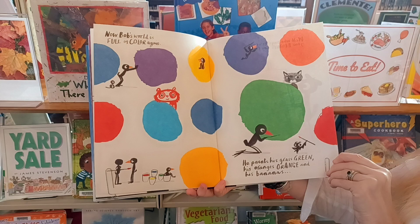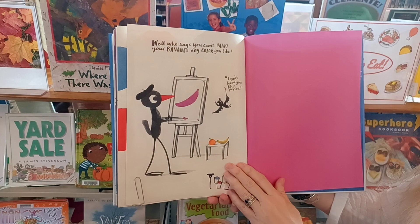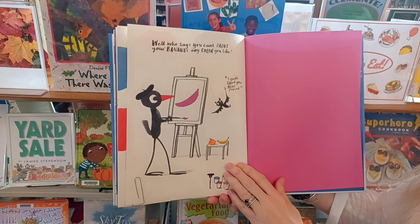Now Bob's world is full of color again. He paints his grass green, his orange is orange, and his bananas — well, who says you can't paint your bananas any color you like? I quite liked your blue period. So he did paint his bananas purple. Thank you for watching, and I will see you on Wednesday for a bat-themed craft. Have a good Monday.